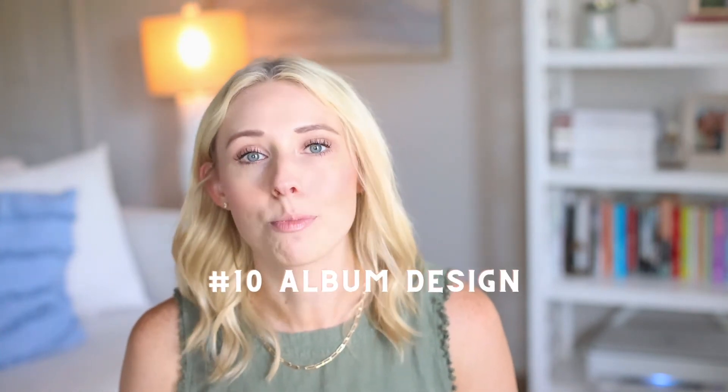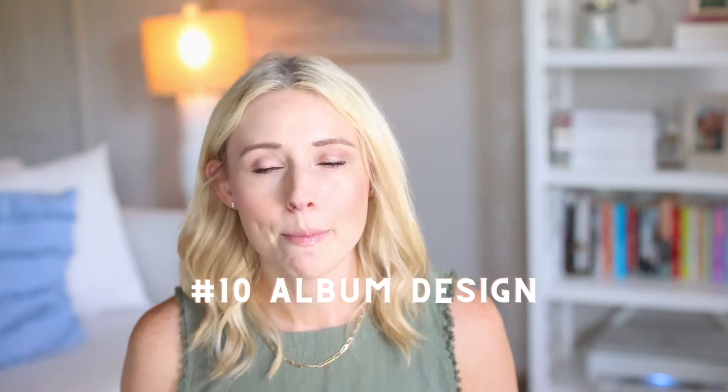Last but not least — and this isn't included in every single senior session — I do offer albums. Between my two packages, one has an album and one doesn't. So if they book the package with the album, I send them the album design process email. My first email is just, 'So excited that you loved your images — let's get started on this album.' I have a guide I made for them that walks through the whole process of how to choose images, what the album could look like, all the different options — basically a little booklet for the design process.